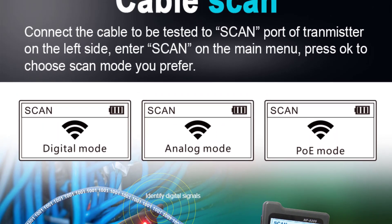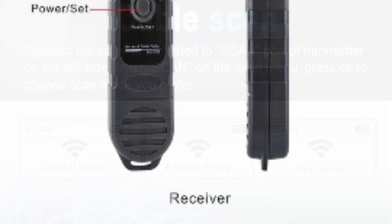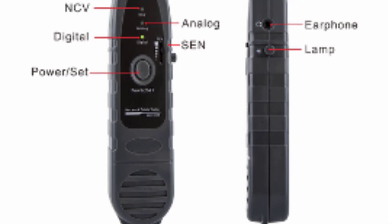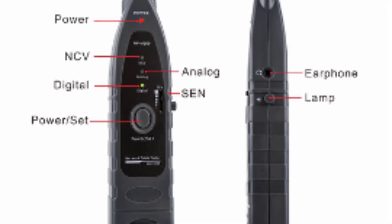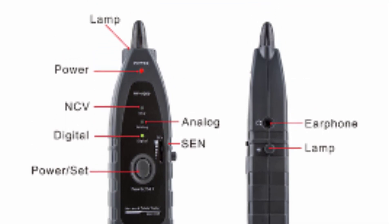Finally, I must mention the packaging. The Noiafa NF8209 comes in a sturdy color box, which not only protects the device during shipping, but also serves as a practical storage solution. The packaging reflects the overall quality of the product and demonstrates the manufacturer's attention to detail.